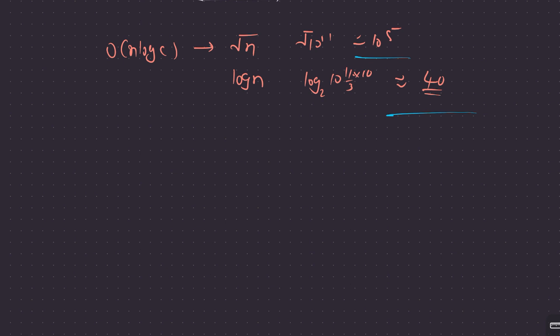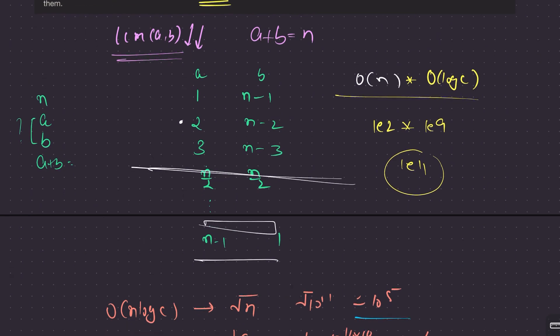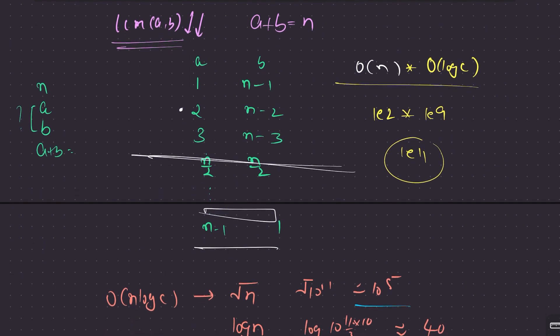Why am I thinking about sqrt(n)? Because when we consider LCMs, GCDs, and factors, there is naturally a sqrt(n) complexity involved in finding factors. Now, to simplify the constraint, let's assume a ≤ b. This reduces the search space to n/2 pairs, but still covers all possible cases since order doesn't matter and you can print a and b in any order.